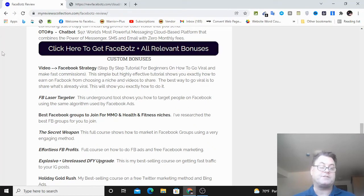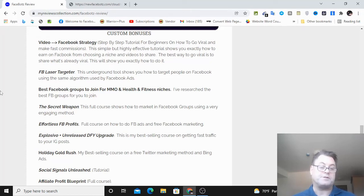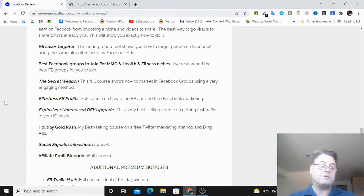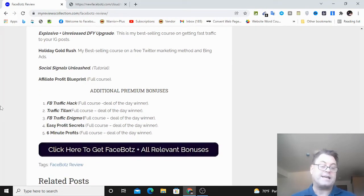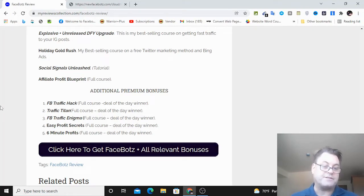As for my custom bonuses: the Facebook video strategy shows how to go viral and make fast commissions by choosing a niche and sharing videos. The Facebook laser targeter is an underground tool using the same algorithm as Facebook ads - a great complement to FaceBots. You'll also get the best Facebook groups to join for make money online and health and fitness niches, the Secret Weapon course on marketing in Facebook groups, Effortless Facebook Profits, Explosivo, unreleased done-for-you upgrades, my best-selling Instagram course, Holiday Gold Rush Twitter marketing course, Social Signals Unleashed, and Affiliate Profit Blueprint.